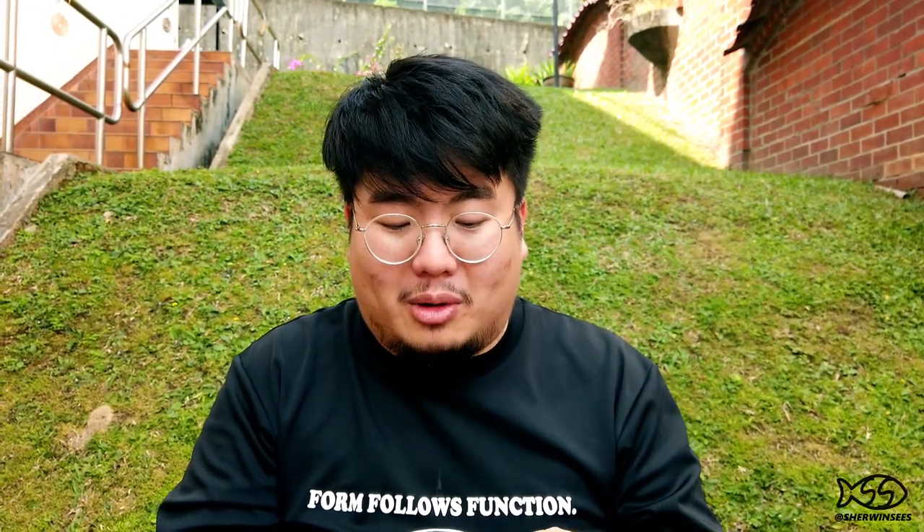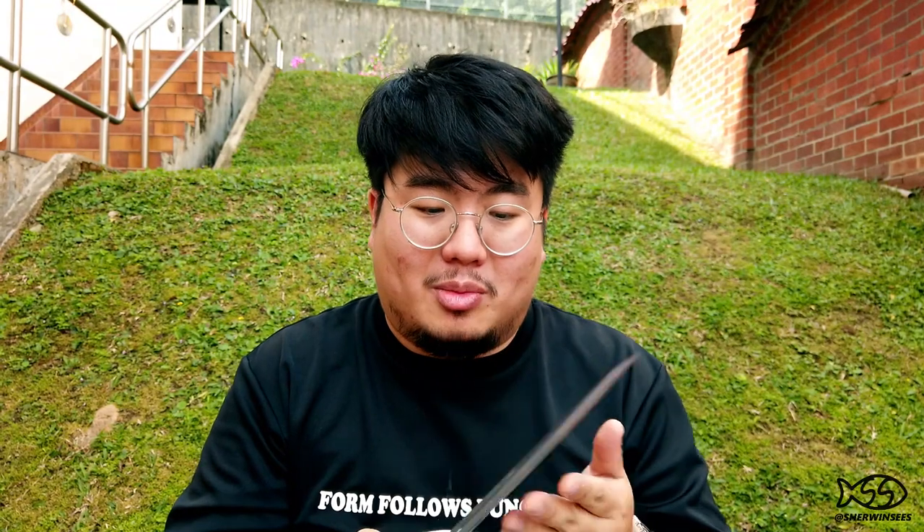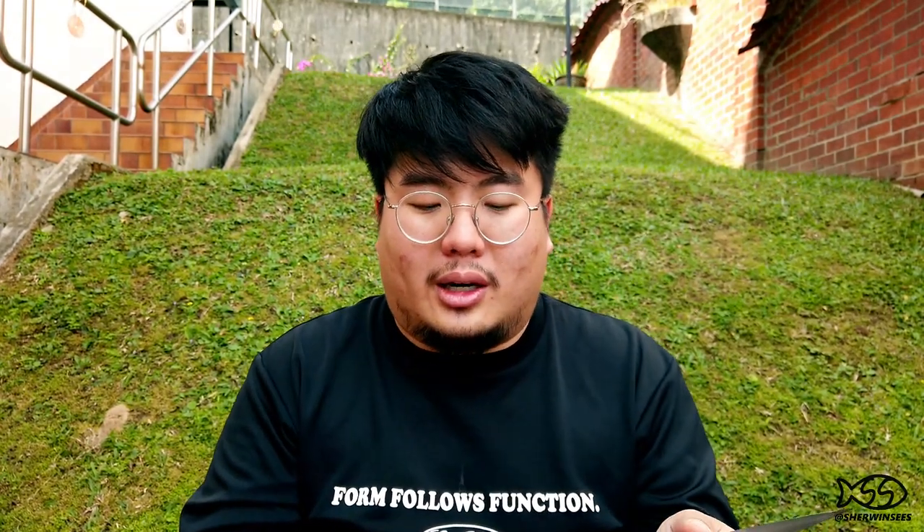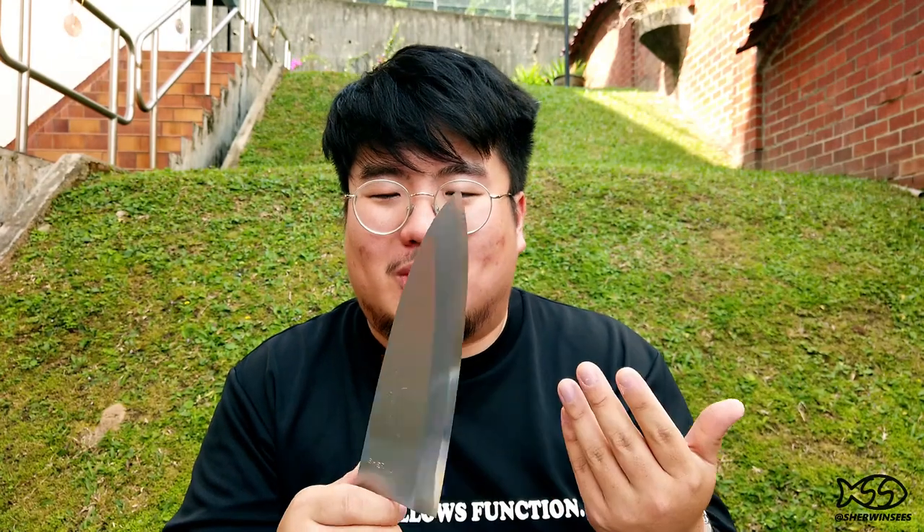I needed one of these because the Debas I had on hand were a little too small and I was struggling when trying to break down slightly bigger fish. I wanted to get one from Sakai City because they don't have Deba knives of this size here in Singapore, and even if they do, they're not of the same quality. This one is made of white number two steel — a very fine structure, very hard, very pure Japanese steel. I paid something like 600 Singapore dollars for it, but this one was special because it was from Jiko.